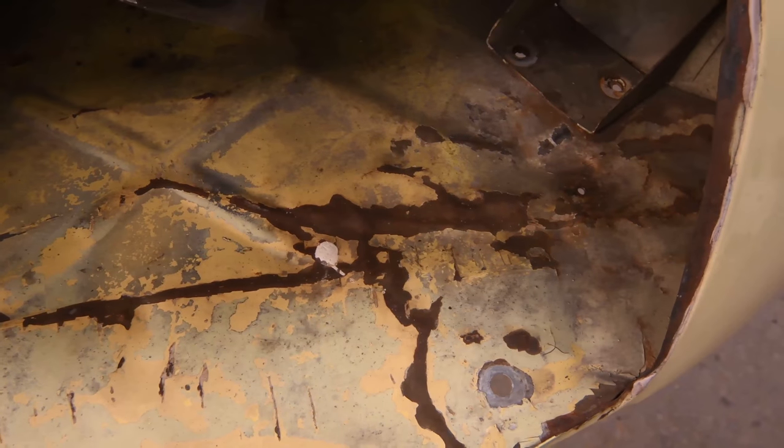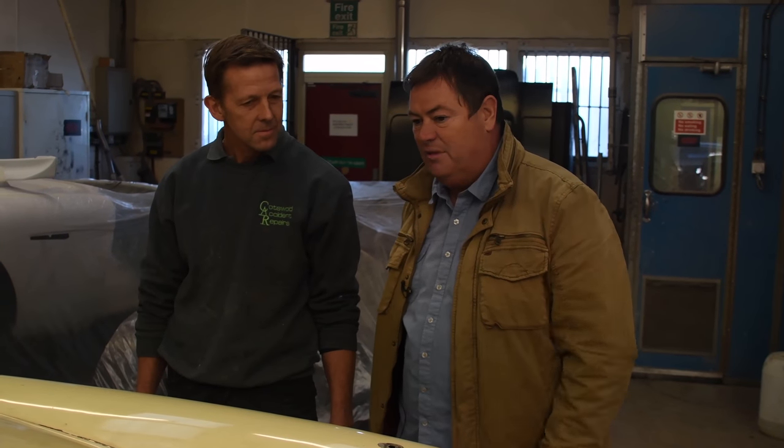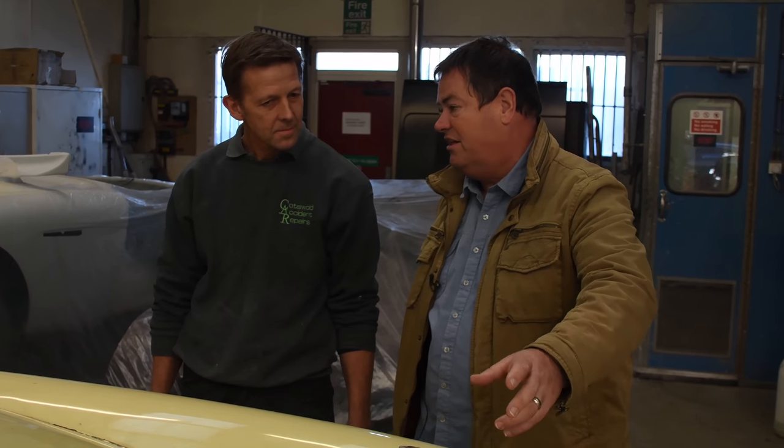Well, it comes from a dry state — it comes from California. So the people out there are blessed that they don't suffer with too much rust. This was a nice, solid car when I found it. We know that this car may have suffered a little bit of accident damage in the past. So now you've got to grips with it, what do you think we need to do?